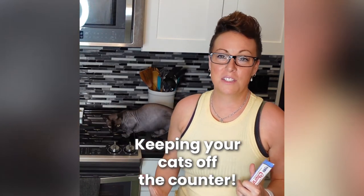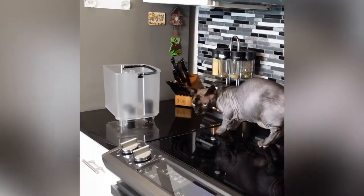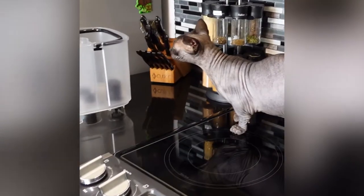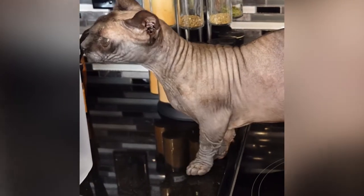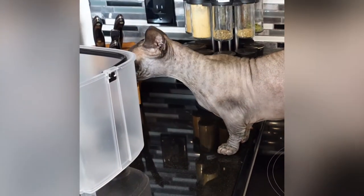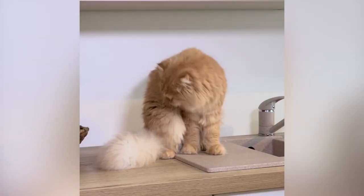Hey guys, so I'm doing a series of videos to help you out to learn how to keep your cats off the counters. We don't want to be spraying them with water or shaking loud noises at them or any of the old school techniques that you may have heard. So this first technique is using positive reinforcement.